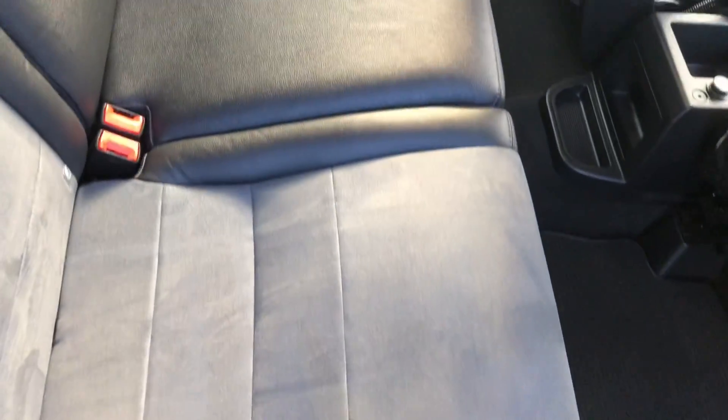Inside the vehicle itself, it's fitted with leather Alcantara upholstery. Superb condition — there are no marks, rips or tears anywhere in the seats.